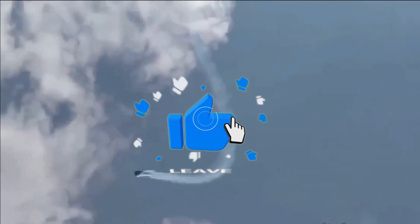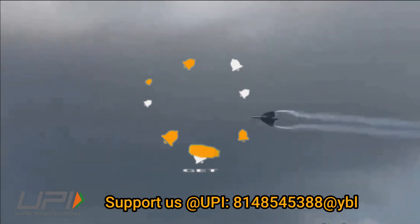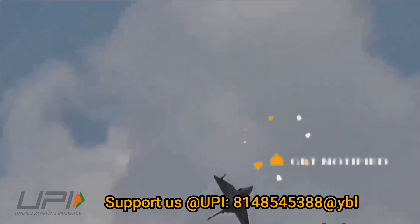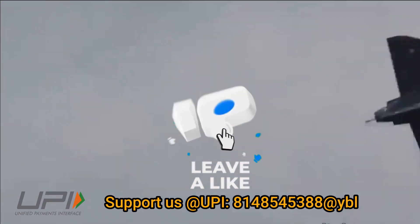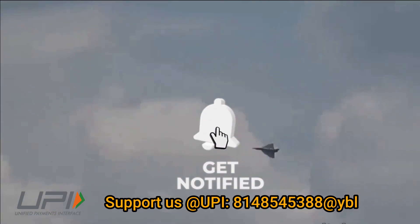This was today's update. Please let us know your views in the comment section. If you liked the video, do not forget to like, share, and subscribe. Jai Hind — we will be back soon with more interesting developments from the defense sector.